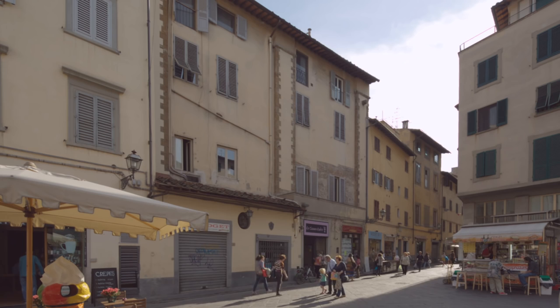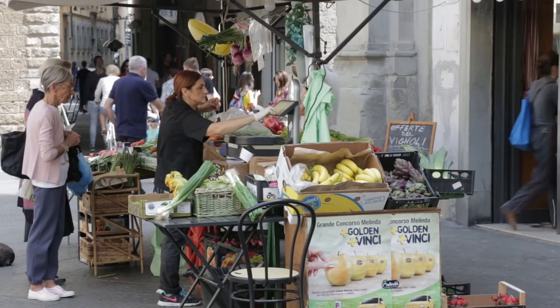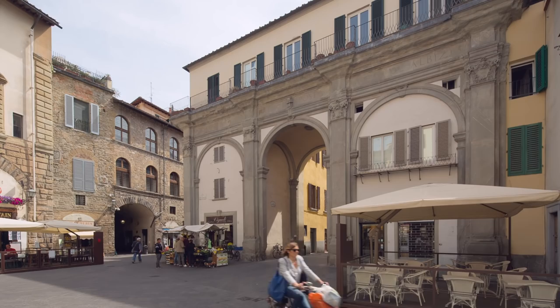Its site is now occupied by shops, restaurants and apartments. Its existence is all but forgotten, even by many people that live and work within its former walls.